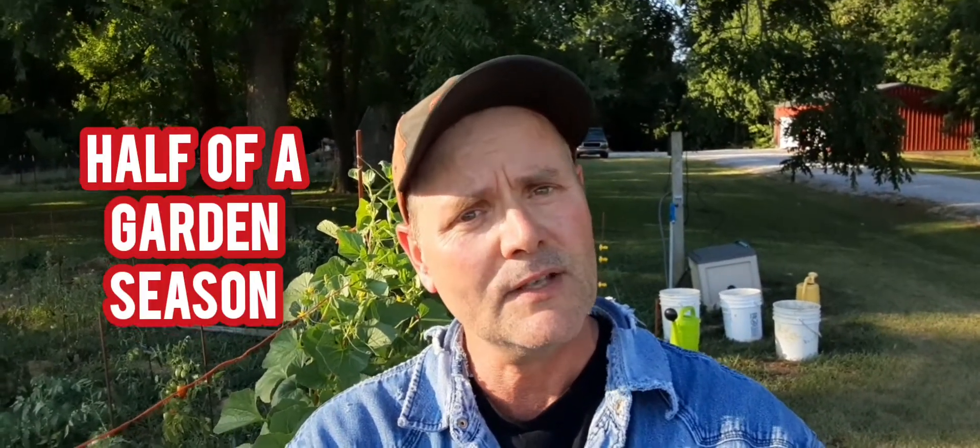Hey guys, welcome back. I hope your garden is doing good. I hope you're having a good evening. In today's video, we're going to be talking about what we can plant in the second half of the gardening season. If you're a beginning gardener, just because some of your plants have kind of slowed down on production, you still got another half of a year roughly to plant something else. We're also going to talk about some of the things you can do over the winter that'll help your garden come next spring.